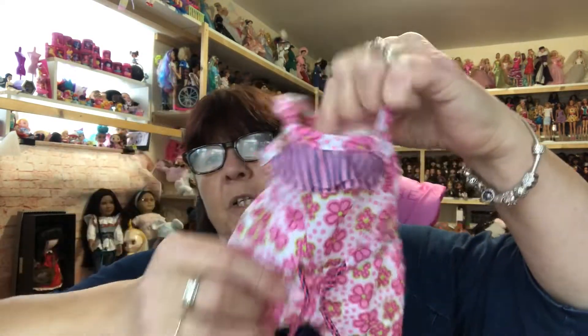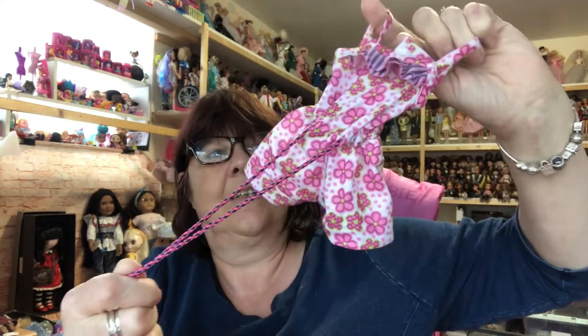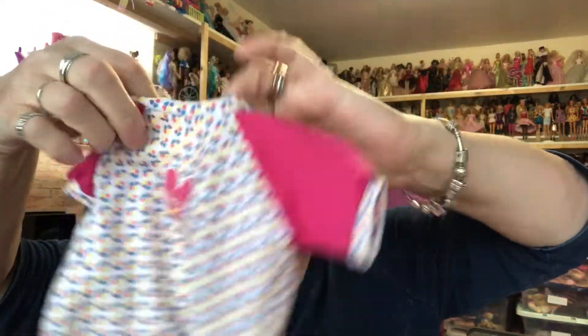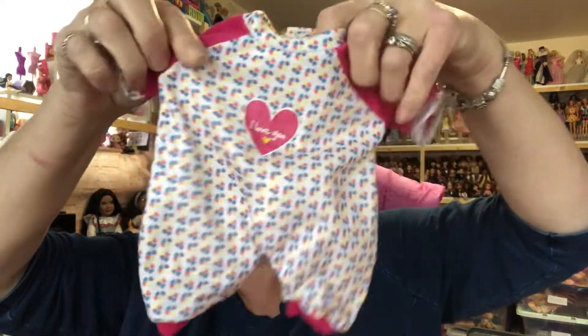We've got these little summer short dungarees with a little tie waist — oh, I bet they'd fit on my Smart Doll, Trevor, very nice! We've got some little pink leggings, and this little one — look, it says 'I love you' on it, how cute is that, pretty little thing.